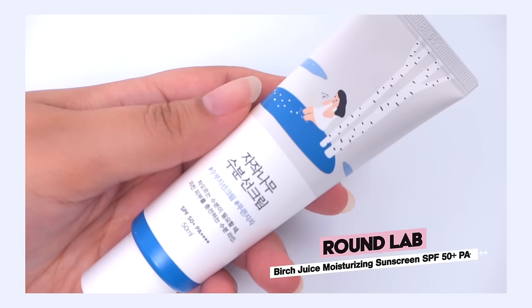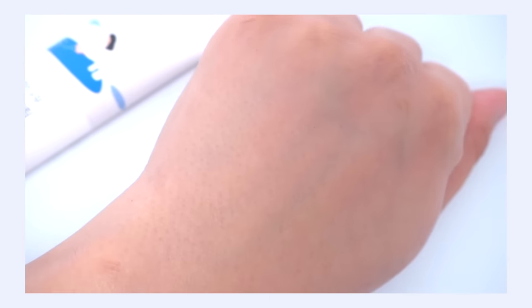My 17th pick is the Round Lab Birch Juice Moisturizing Sunscreen SPF 50+ PA++++, currently ranking number eight at Olive Young. It has a really lovely gel-like texture — very light, breathable, doesn't weigh your skin down, not greasy or shiny, doesn't leave a white cast, doesn't pill, and feels refreshing. It does build in moisturization as you layer and reapply. The only reason I rank it lower and don't use it regularly is the essential oils in the formula — that's an ingredient that makes my sensitive skin react. Otherwise, I think it's an excellent sunscreen.